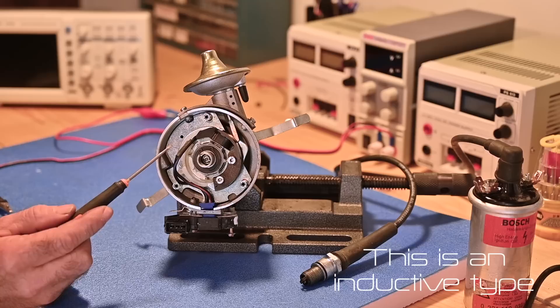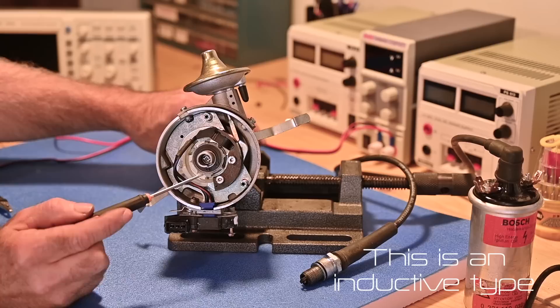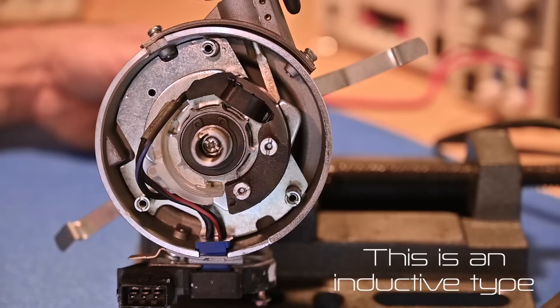We're going to hook it up to the scope and a signal generator and have a look at how it works. If you're not interested in this you can skip out — you can always skip out whenever you want. I have the distributor on the workbench, and inside you can see a pickup coil which is magnetic. Underneath there's a magnetic strip, and the middle part is the part that will rotate.